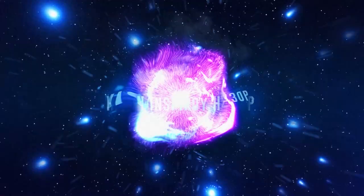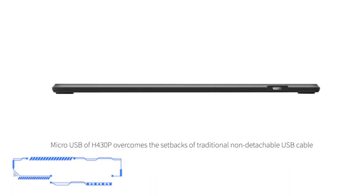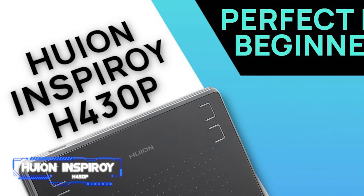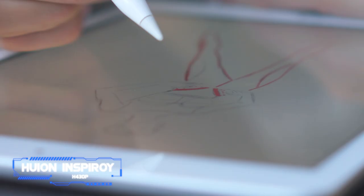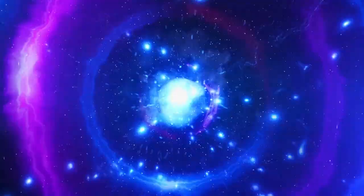At number six, the Huion Inspiroy H430P. Even though it costs less than almost any other product on this list, the Huion Inspiroy H430P is the ideal choice for people new to the world of technology and art. New users can benefit from high-quality work at a fraction of the cost of high-end equipment, thanks to the tablet's compact size and outstanding pen. The device has four fast keys at the top of the active area for quick tool access. The PW201 pen with 4,096 levels of pressure sensitivity is included, and it compensates for its lack of tilt functions by being pressure sensitive. It's priced at just $35 when not on sale.